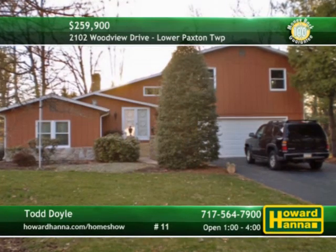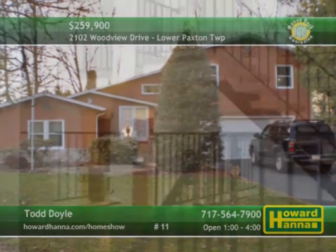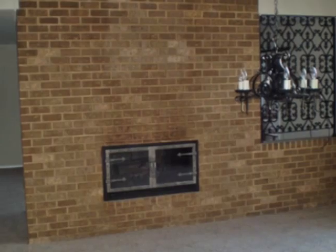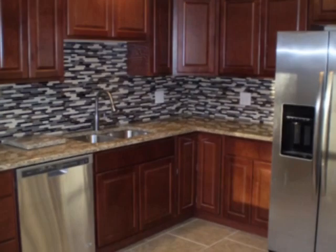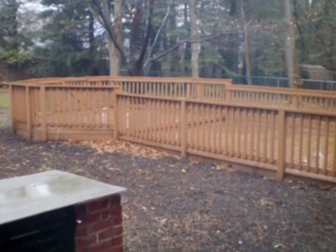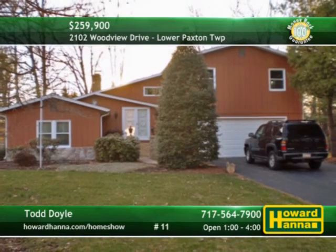Equipped with three bedrooms and two-and-a-half baths, this Mediterranean-style home can be found in Colonial Hills. New carpet, paint, and windows are on display in the great room. Topped by a cathedral ceiling, warmed by gas heat and cooled by central air, the dining room faces a two-sided gas fireplace. Granite counters enfold the kitchen's new appliances, including a five-burner gas range, while you'll find a deck and patio out to the fenced yard. Learn about these and other fine features this afternoon with Todd Doyle.